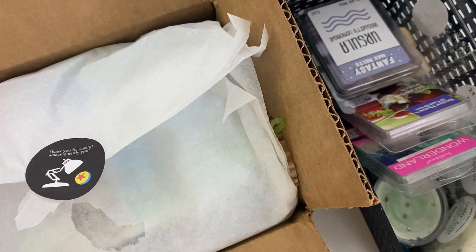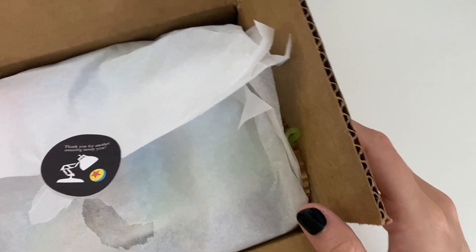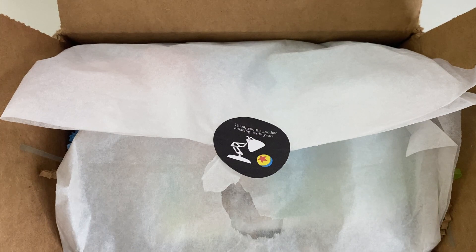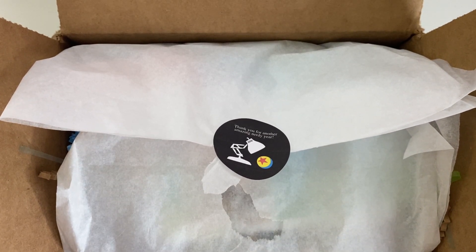Let's start with the haul because I'm super excited about that. This is from Nerdy Wax. I feel like I'm ordering from them at least once a month now because their releases are just so good and I really like the themes lately. So once a month at least I'm ordering from them.